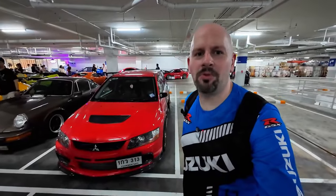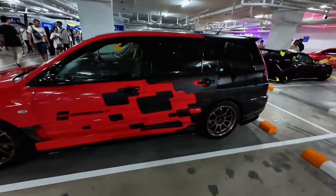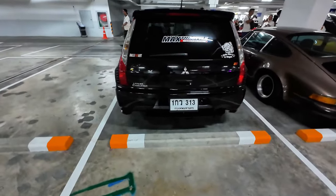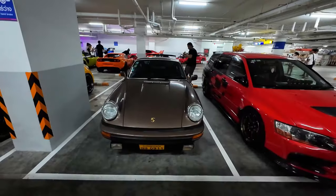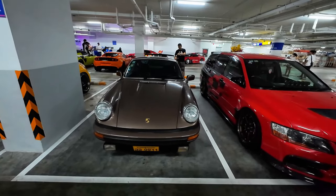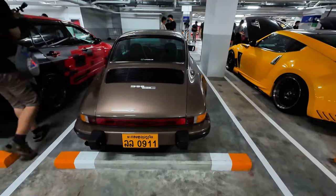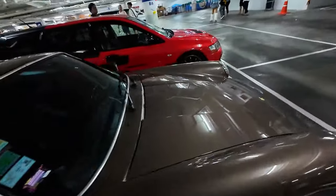Look at this Evo MR wagon — this thing is sweet. They never got the Evo wagons in the U.S. I'm not sure if these are all conversions. But next to the Evo wagon is one of my favorite cars, and it's in a color I really like. It's a 911 — an 80s 911 SC — in that kind of root beer brown color. These things are just such nice looking cars, but they're so expensive now — unaffordable.